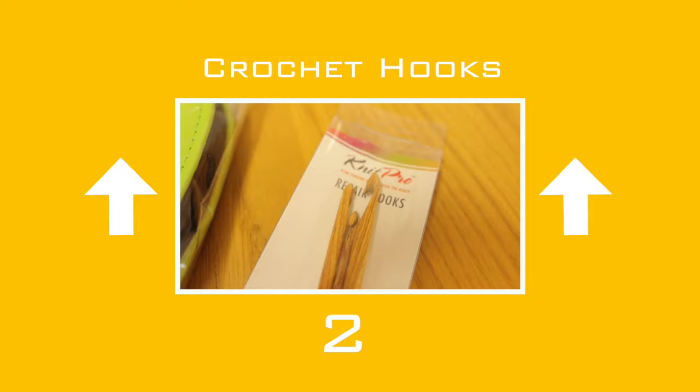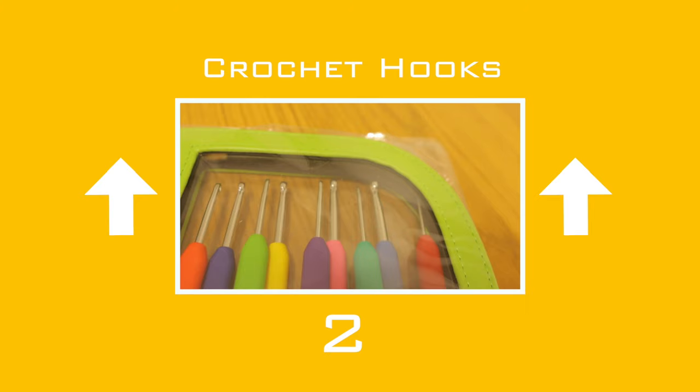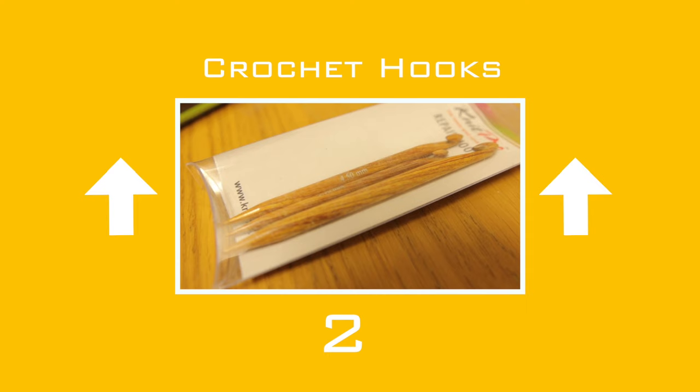Another climber, up 2 to number 2: crochet hooks. Since I started to knit I found I've used the crochet hook over and over again. When asking my YouTube viewers and shop customers, they all had the crochet hook in their top 3.